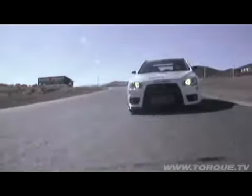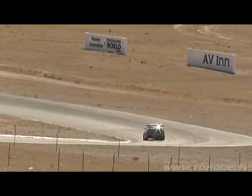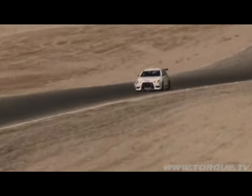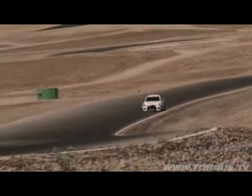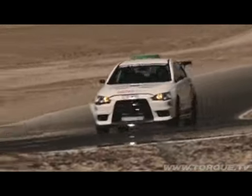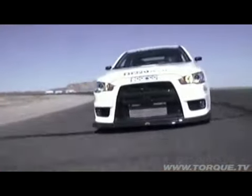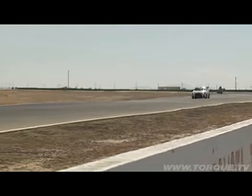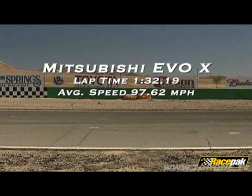Full throttle through the corners — holy macaroni! Coming into turn nine out of the straightway, they could have used a little more horsepower, but this is amazing. The Evo 10 ran a fast lap of 1:32.19 with an average speed of 97.62 miles an hour — that's almost two seconds quicker than the STI.